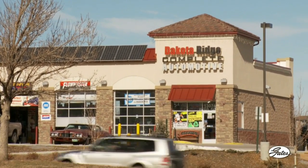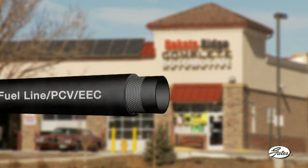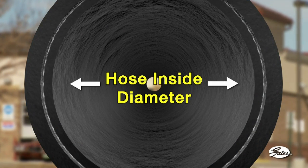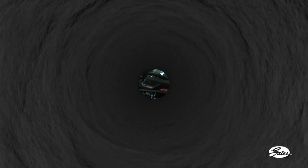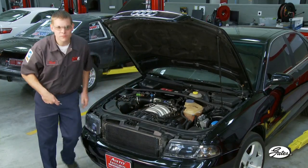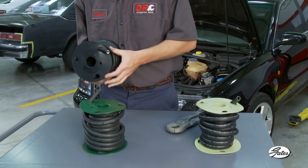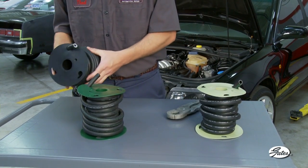Each year, thousands of cars need a fuel line hose replaced. Until the mid-80s, hose inside diameter was the only thing that mattered for most cars. But times have changed and automotive professionals must be sure they're providing the correct hose. Customer safety and a clean environment depend on knowing which fuel line hose to install.